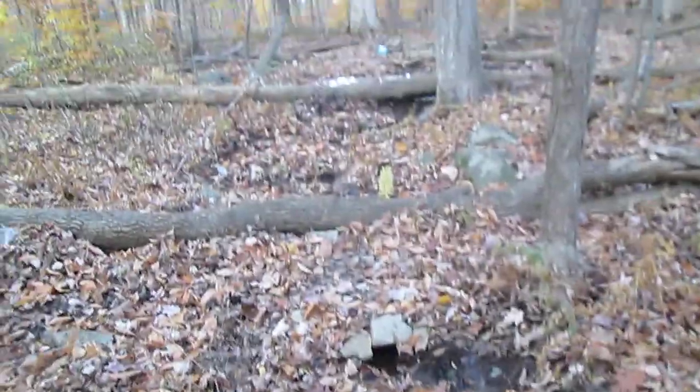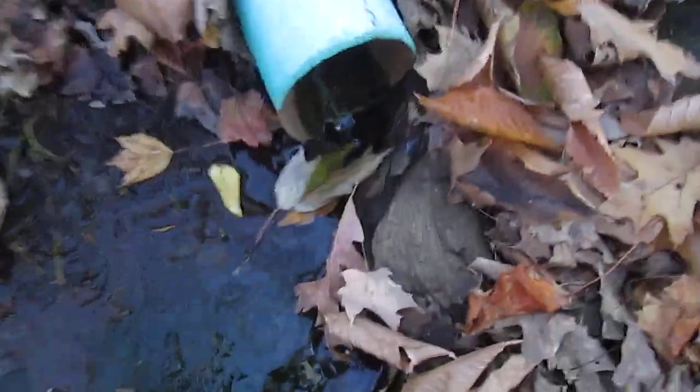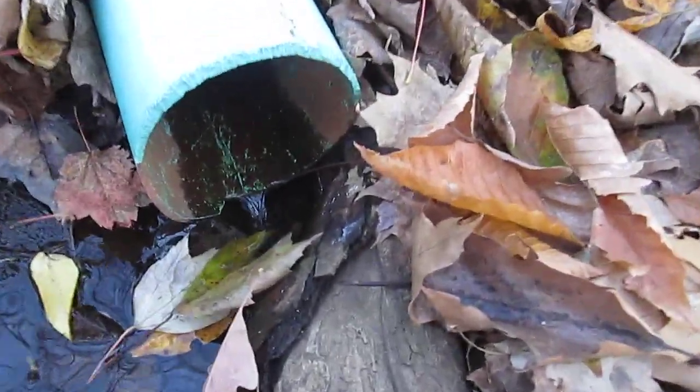Today I'm going to do a tour of our ponds from the top to the bottom. Here is the main source of our pond — it comes out of this pipe, and the water flows down here into this pipe.